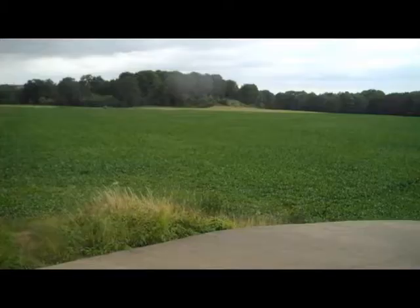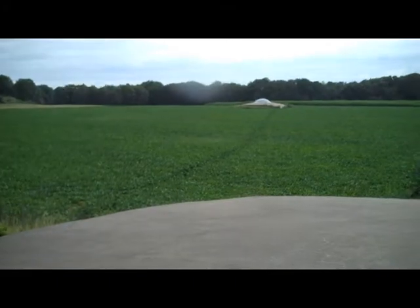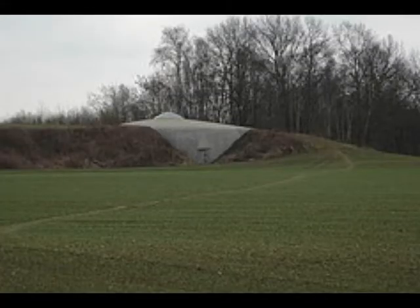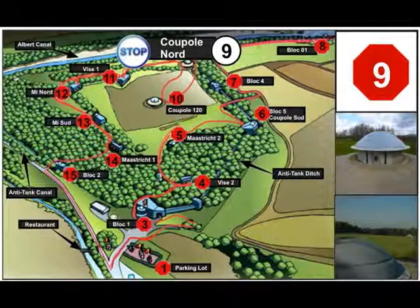Now on to stop 10. As you look over the battlefield, note the emplacement in the center of the farmer's field. Follow the path that goes from Cupula Nord to this emplacement. Note that when you finish this stop, you will be retracing your footsteps back to Cupula Nord and proceed with the tour along the embankment that runs to your right. Respect the farmer's property rights by staying on the trail. Proceed and listen to the information for stop 10.